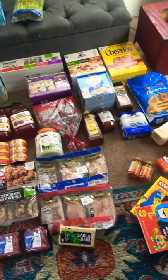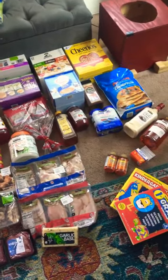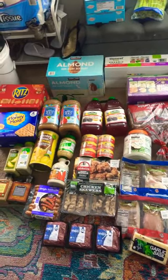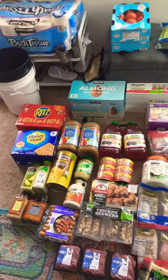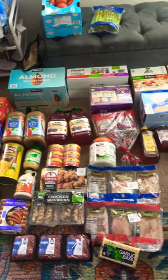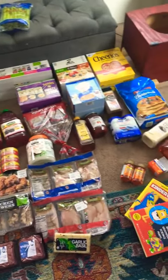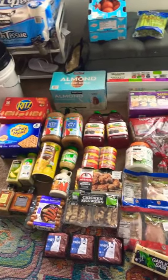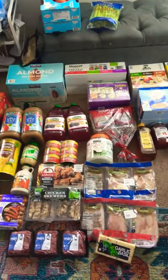So that was my full haul today, guys. This is a lot, but I'd rather be prepared than not. I also got some water that's still in the car. Hope this helps other mommies out there, and even dads. All right, you guys be good!